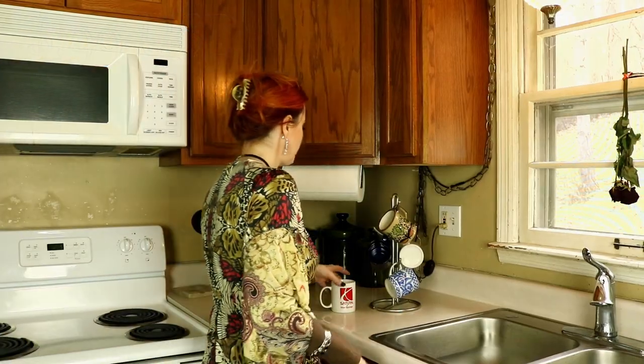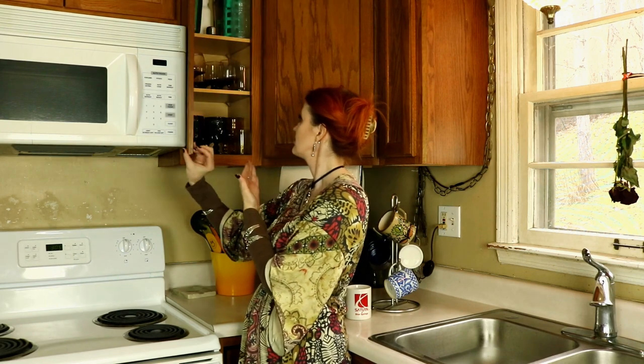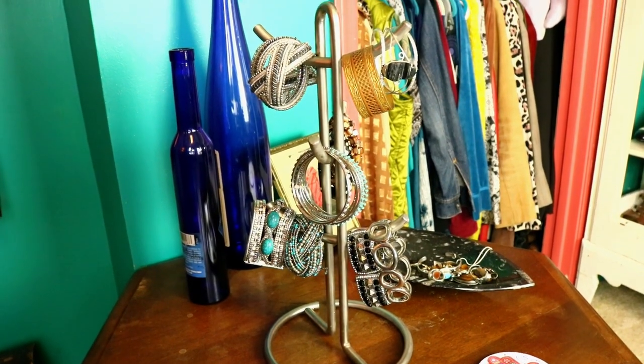I found this at Goodwill for 99 cents. I believe it's supposed to sit on the kitchen counter and hold coffee mugs — not my vibe, that's what a cupboard is for. But I was attracted to the lines of this thing, and it's perfect for bulky chunky bracelets.